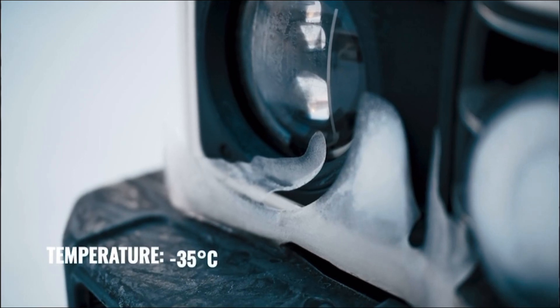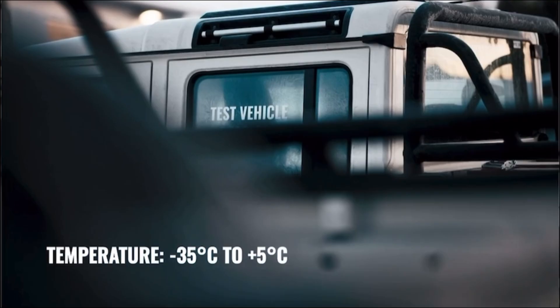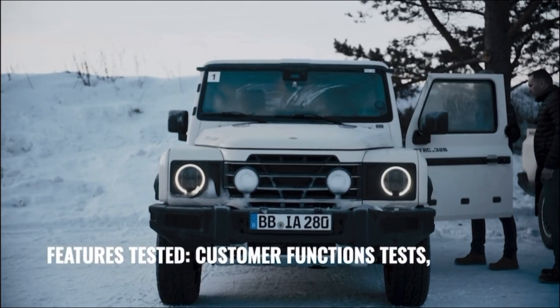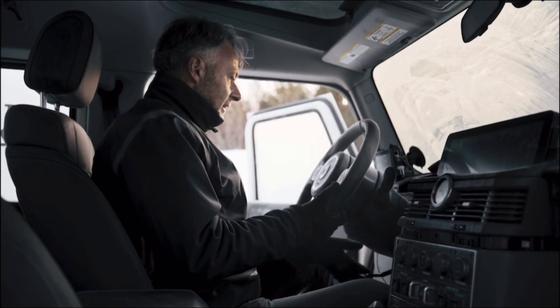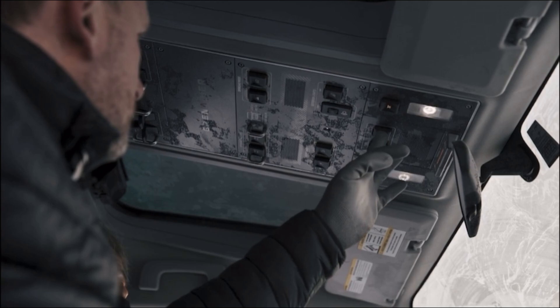We are starting up the vehicles in the mornings out of the climate booths at minus 35 degrees, checking all of the functions — especially everything that needs to move — just to check if everything is still working in very cold weather.